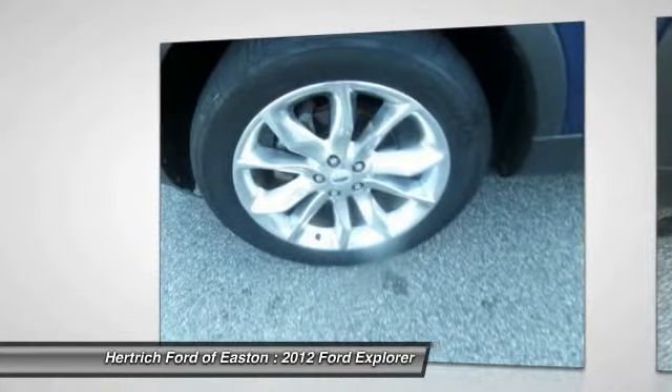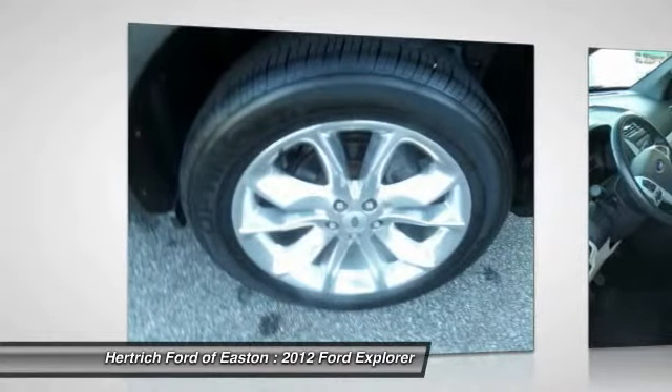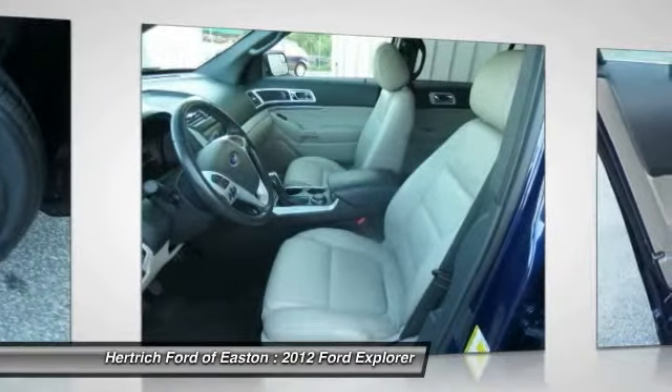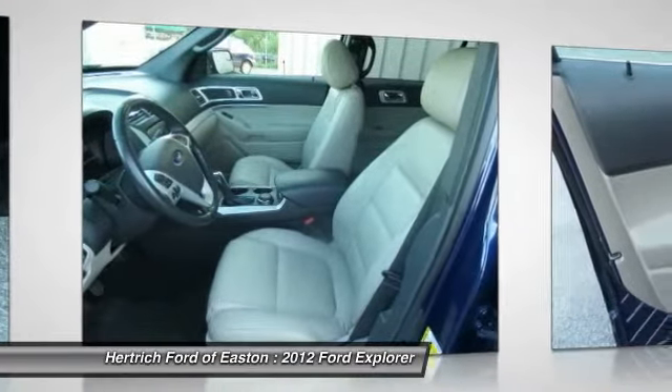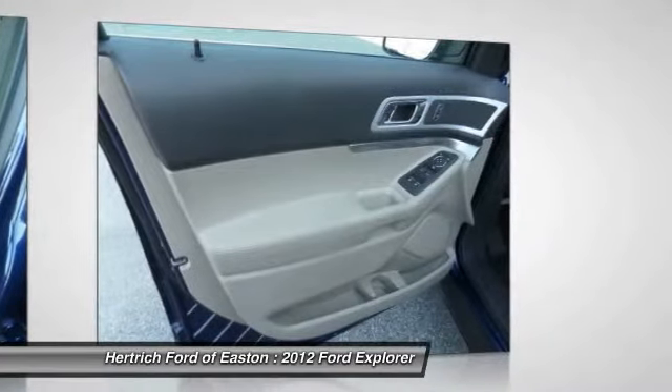The redesigned Ford Explorer has been rated one of the safest utility vehicles at any size or price. It's the first vehicle in the world to offer rear inflatable seatbelts. Curve Control, a more advanced version of Electronic Stability Control, is also a Ford exclusive.